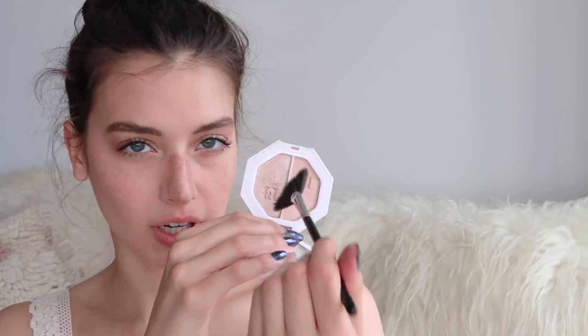Using a fan brush, I'm going in with the shimmer-ier of the two Fenty shades and just highlighting my face.